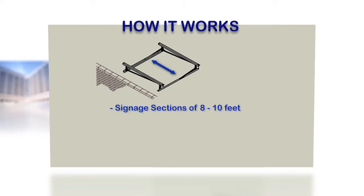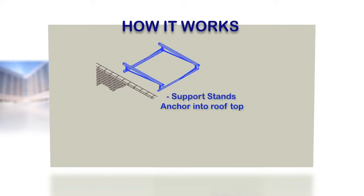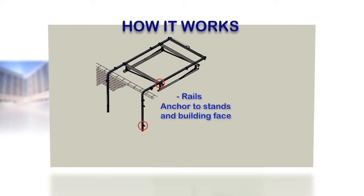When you receive your Over The Edge rail kit, it will include all of the components for a complete installation: support stands, rails, winch system, and customized display carrier.